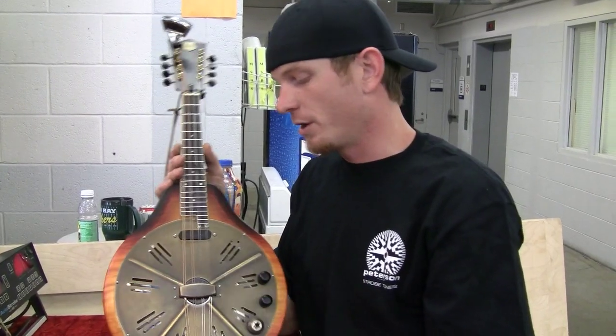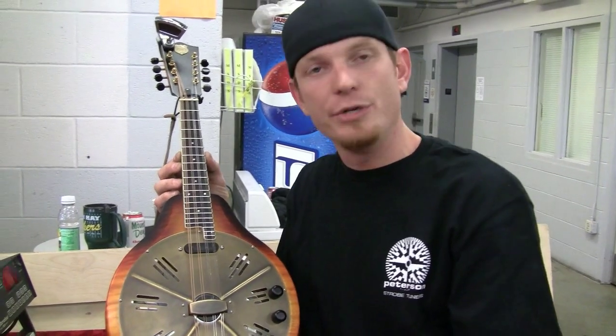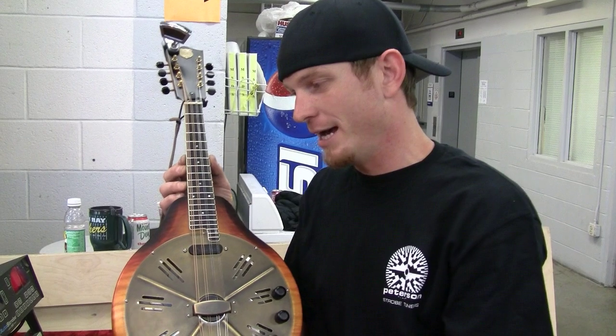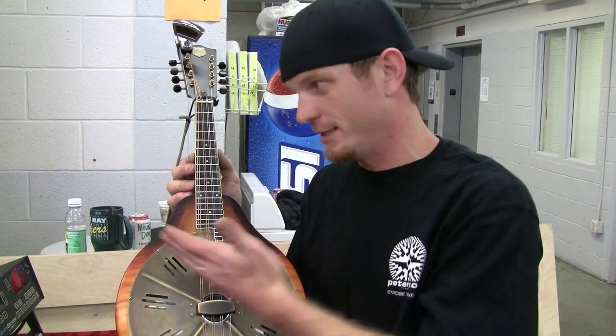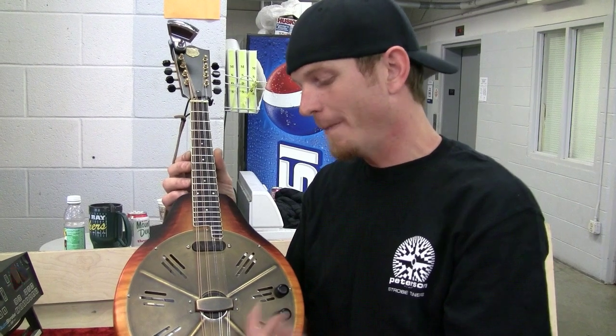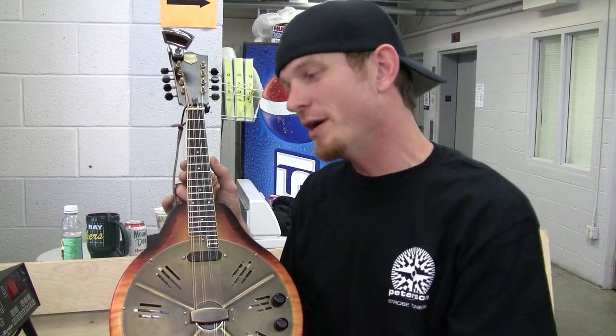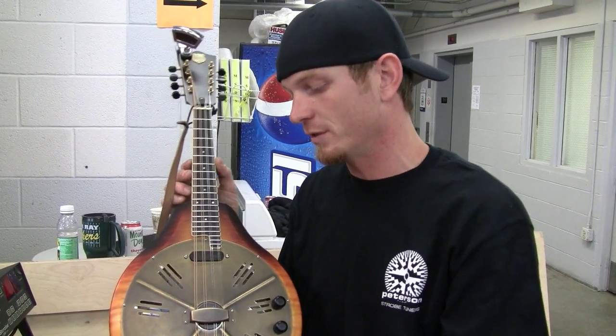Here with the National RM1 mandolin, you have two strings that are the same note and that need to be tuned in unison. What's great about my Peterson tuners — all of them, from the headstock, Stomp Classic, or my Auto Strobe — is all three tuners will tune each string exactly the same. When they're not in perfect unison, it's very obvious that the notes are out of tune, so that's one thing that I do lean on my Petersons for.